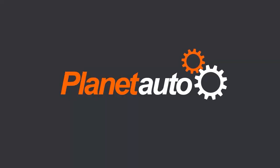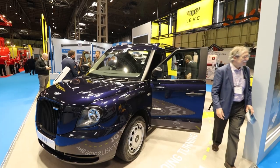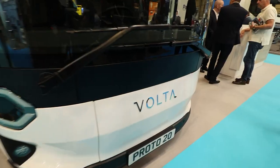Good morning and welcome to the CV show. We're here on the last day, so it'll be interesting to see what we can get our mitts on. Now if you need anything for the commercial industry, this is the place to go. You've got Isuzu, you've got Ford, you've got LEVC, and I reckon there's going to be a rather large emphasis on EVs this year — everything from electric trucks to vans through to charging solutions, stacking, racking, tracking and of course packing.